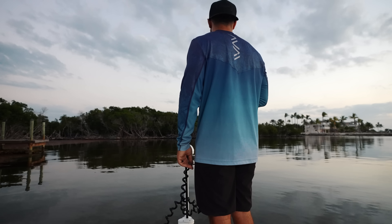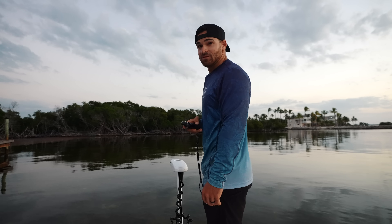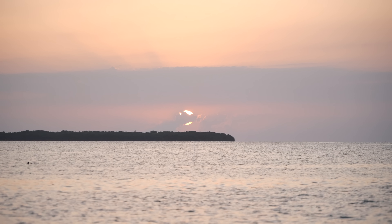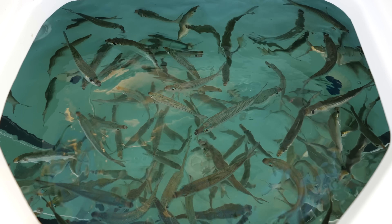I wonder if this is glass minnows or pilchards. Ladies and gentlemen, welcome back to Life by the Bough. Early morning here in the Florida Keys, it is March. There's so many things going on and we're on the hunt for live bait.